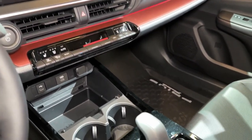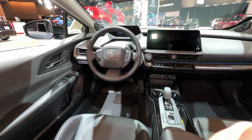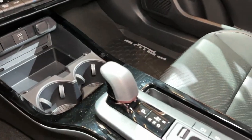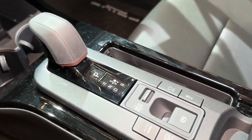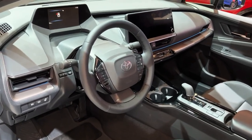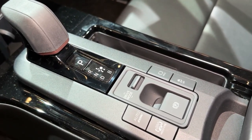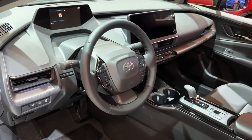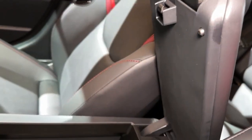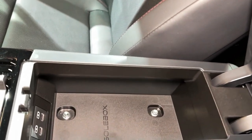Despite its larger engine and more powerful powertrain, the Toyota Prius gains better fuel economy for 2023. The EPA estimates the Prius is good for 57 miles per gallon in the city and 56 miles per gallon on the highway for the front-wheel-drive model.